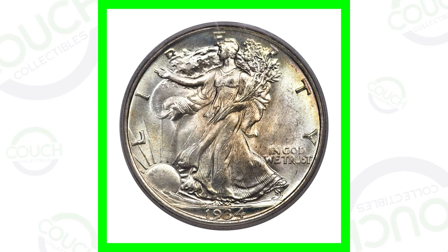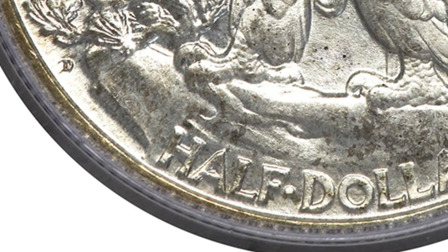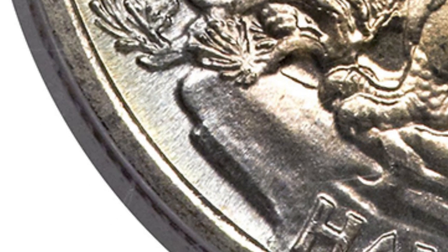First up we're going to start with the 1934 Walking Liberty half dollar — by the way, this is one of my favorite designed coins of all time, this and the Morgan dollar are definitely my favorites. We have a D mint mark, an S mint mark, and a no mint mark, and those are located on the reverse of the coin as we see in those images.